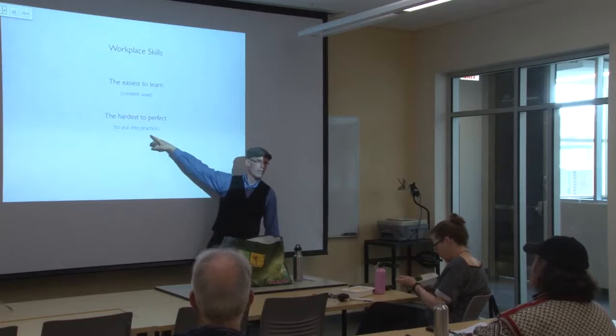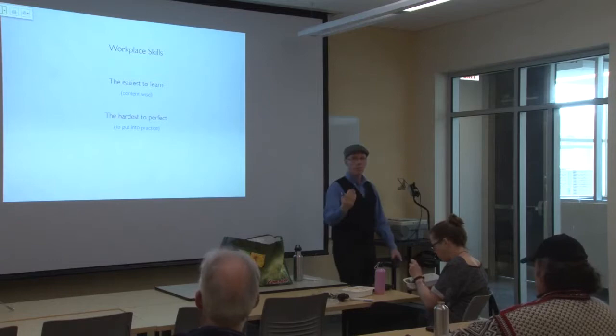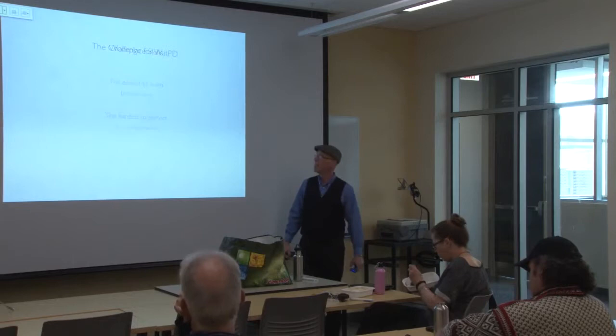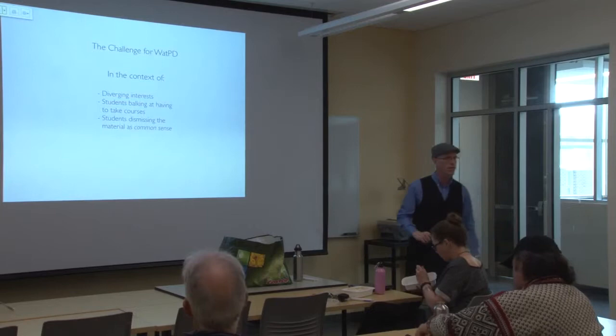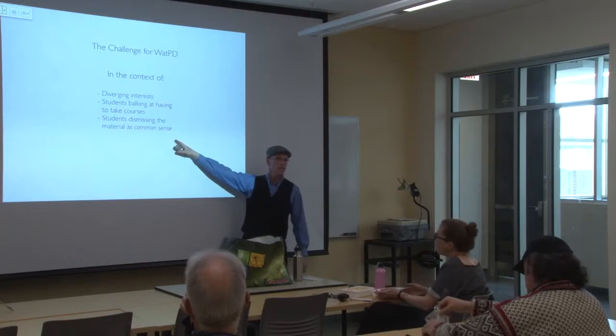It's really difficult in an online context. If you were in person, maybe you can jump up and down and wave your arms. But online, it's really difficult. So the challenge for WATPD is: in the context of diverging interests, students balking at doing something even though it's in their self-interest, and students dismissing the material as common sense — how can we engage our students in this online context?